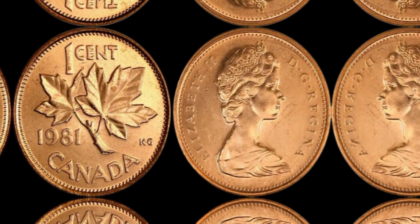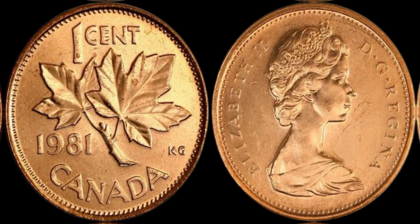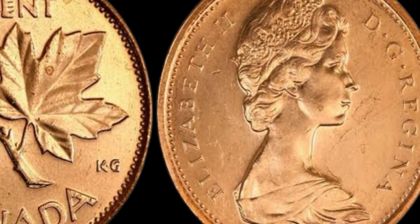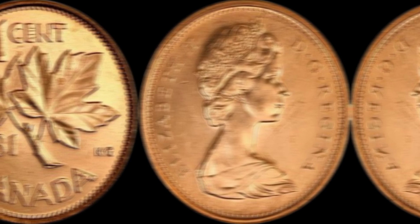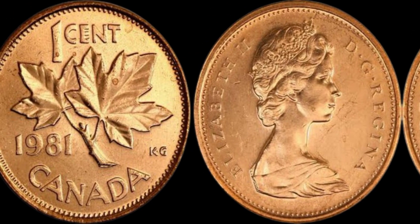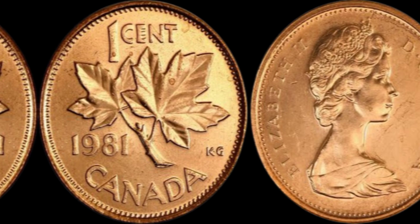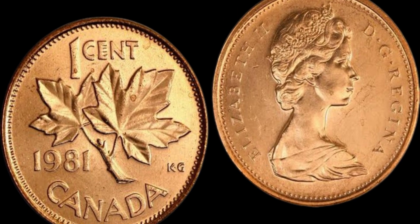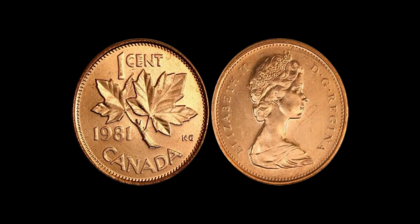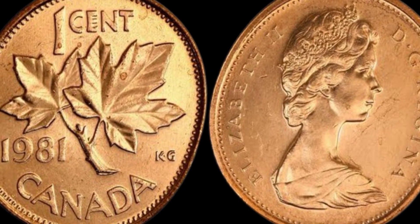How can you tell if you have a rare 1981 Canada 1 cent coin worth $1.6 million dollars in your collection? First and foremost, check the weight of the coin. The aluminum planchets used for these coins are significantly lighter than the copper-plated zinc planchets, so if your coin feels lighter than a regular 1 cent coin, you may have struck gold. Additionally, examine the color of the coin — aluminum coins have a distinct silver color, as opposed to the copper color of regular 1 cent coins. If your coin has a silver hue, it could be a rare 1981 Canada 1 cent coin worth $1.6 million dollars. Finally, have your coin authenticated by a professional coin grading service to confirm its authenticity and value.